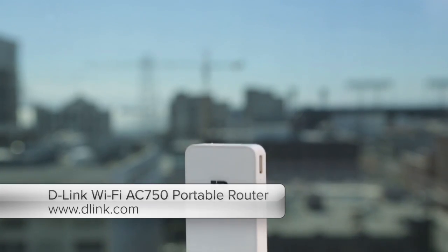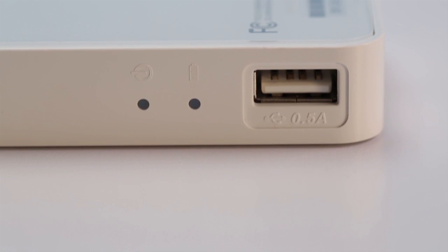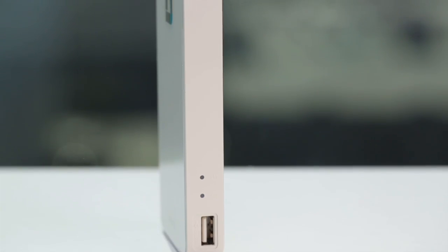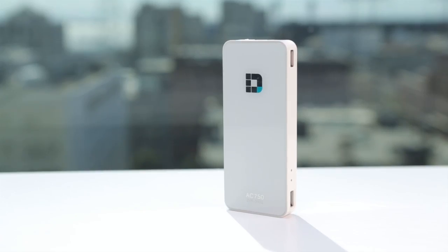D-Link's DIR510L has three great features. It's the only travel router I've seen that supports the latest 802.11ac Wi-Fi standard. It can operate on its own battery power. And it has two USB ports, so you can share files and charge another mobile device at the same time. This was the fastest travel router I tested by a wide margin.